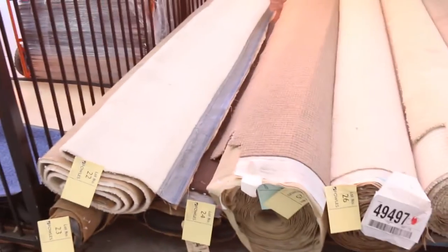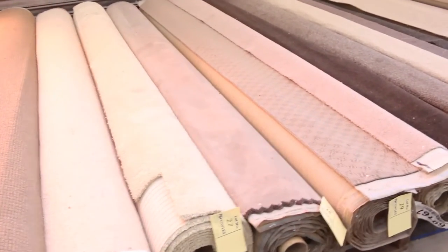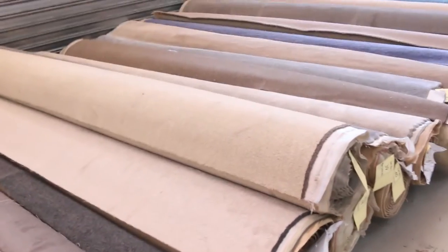This first row is all about the smaller rolls — room sizes, you might get two rooms out of it. There's a beautiful Lot 28, a Solution Dyed Nylon plush pile. It'll be nice and hard wearing but yet super soft, so that's a nice one through there.